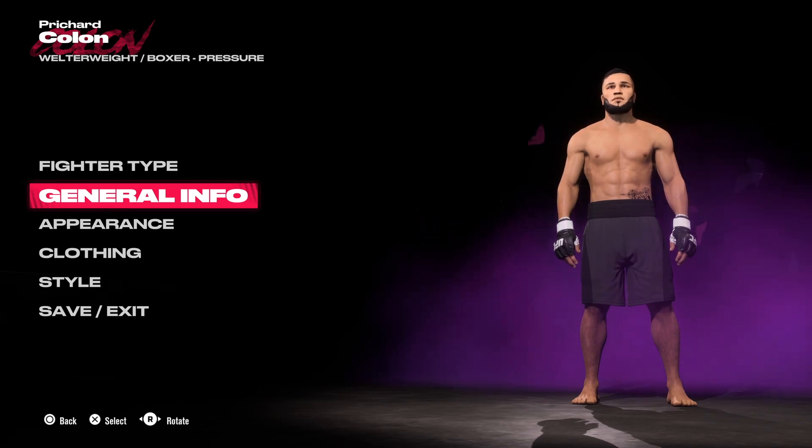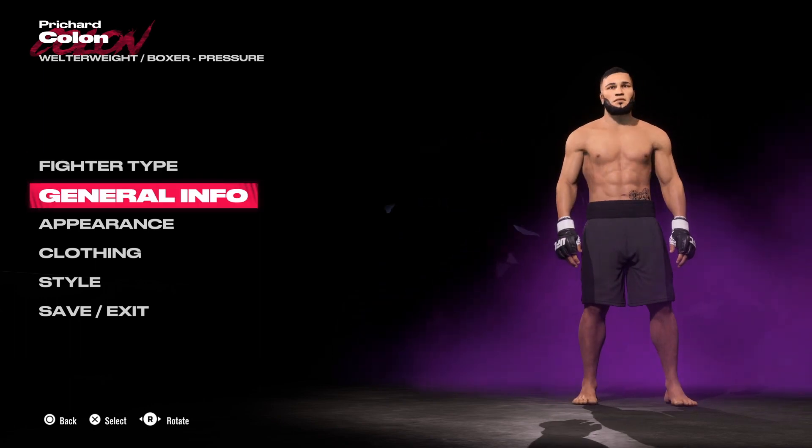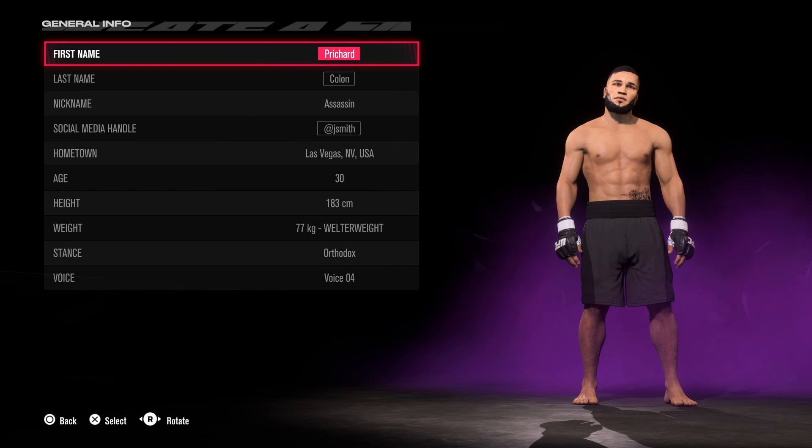Yo, what's going on people, Aiden here. It's another CAF request episode. Today I'm going to be doing two boxes — I've got Pritchard Colon and coming up Kermal Motton as well. Thank you for the support as always.